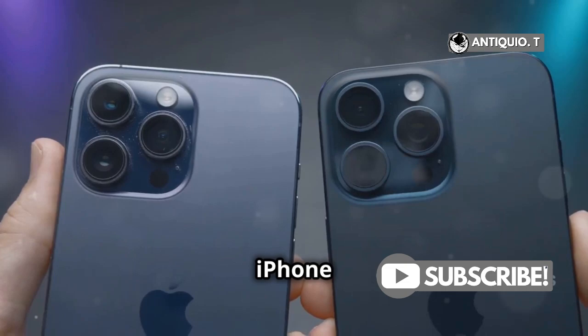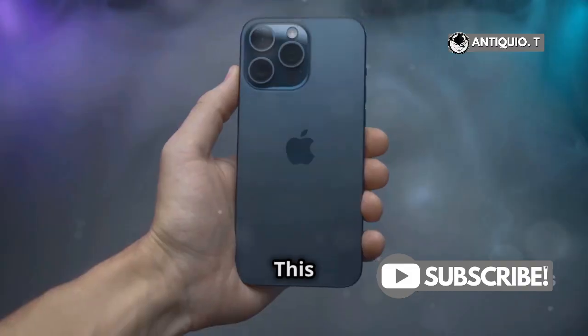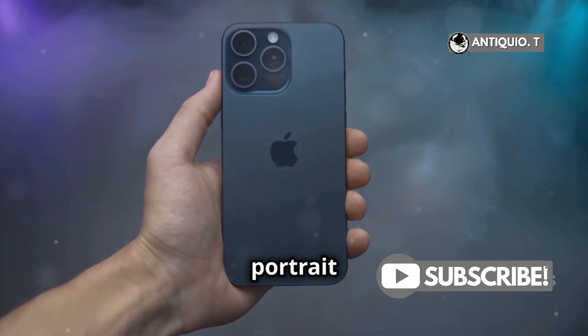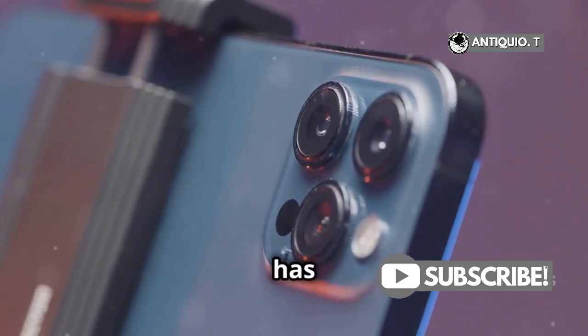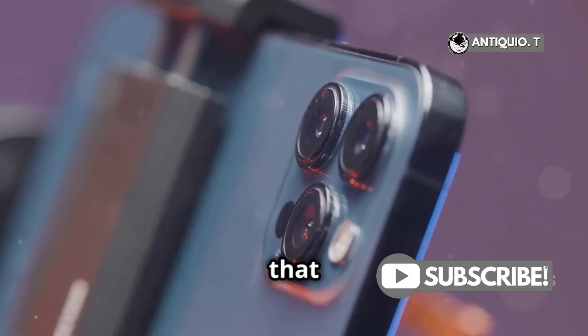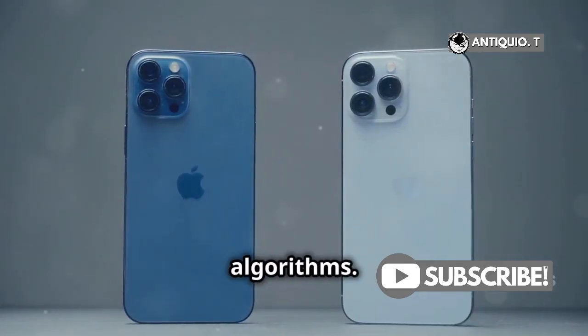Now, let's talk cameras. The iPhone X boasts a dual camera system with a wide-angle and telephoto lens. This setup offers impressive portrait shots and better zoom capabilities. On the other hand, the XR has a single-lens camera, but don't let that fool you — it still delivers stunning photos thanks to Smart HDR and advanced algorithms.